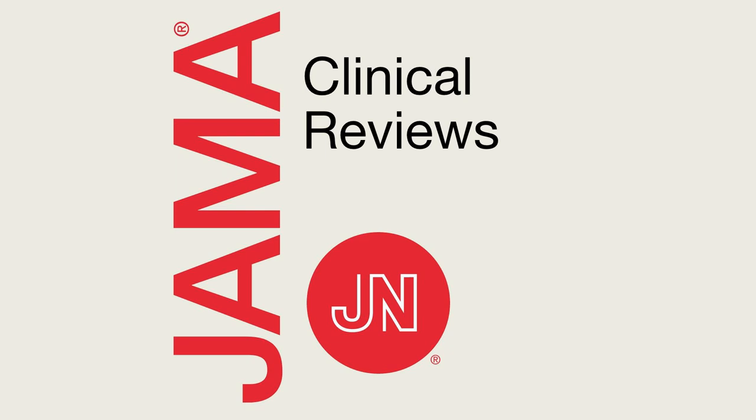From the JAMA Network, this is JAMA Clinical Reviews, interviews and ideas about innovations in medicine, science, and clinical practice. Welcome to this JAMA Audio Podcast. I'm Mary McDermott, Deputy Editor of JAMA, and I'm here today with Dr. Johanna Daly of the Albert Einstein College of Medicine, and we'll be talking about a review in JAMA on the Diagnosis, Treatment, and Prevention of Malaria in the United States.